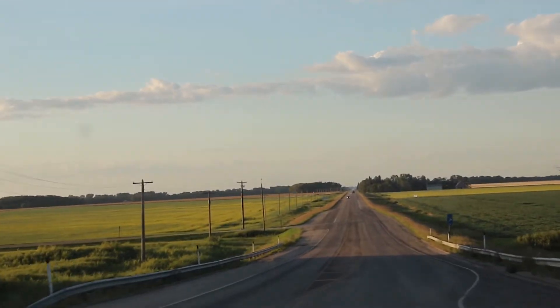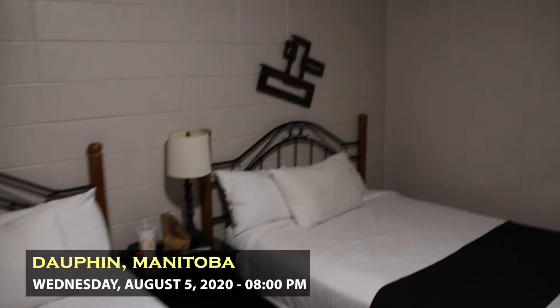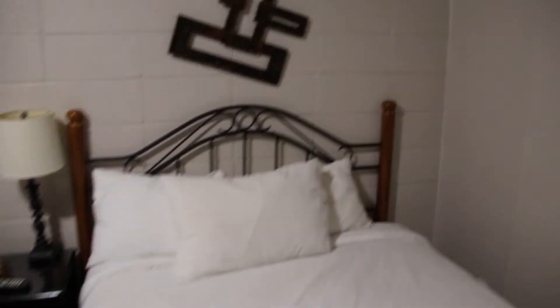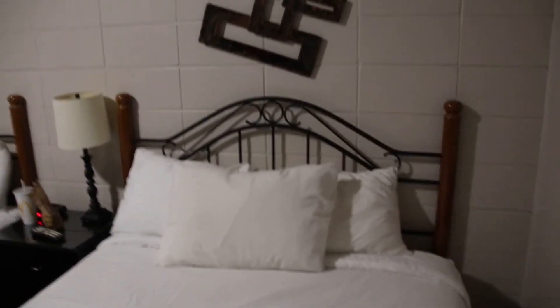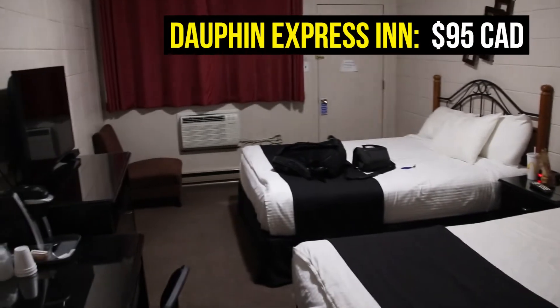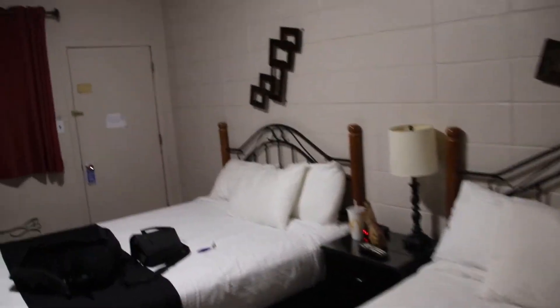Beautiful scenery going down the hill. I decided to stay in Dauphin for the night. It was just getting too late, and the hotel I had planned on booking in Swan River was sold out, so it was a no-brainer. I found this room here for $85 a night plus tax at the Dauphin Express Inn — actually not too bad.